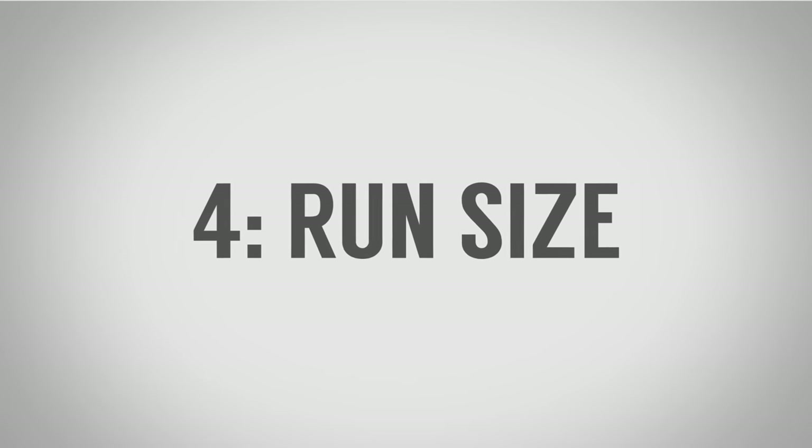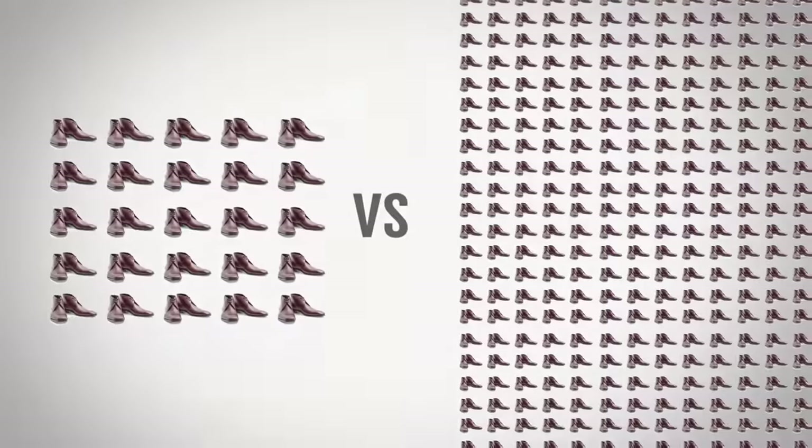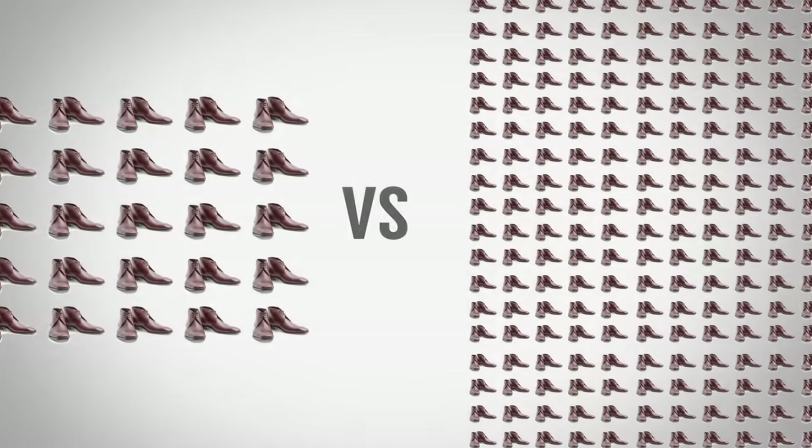The fourth factor, which can affect both price and quality, is run size. Anyone with a manufacturing background knows you've got to set up all the machines and train everyone to make one particular run. Higher end companies often make twenty-five to fifty pairs — very limited and select — and what's great is they can inspect every shoe that comes off the line. The downside is it's expensive, because it requires as much setup time for twenty-five shoes as for twenty-five thousand. With mass production you can knock the price down, but you can't inspect every shoe — most companies spot-check — and quality control issues arise. With cheap shoes you'll often see defects; with high quality shoes there should be none, and if there are, you should be able to return them for an exchange or refund.